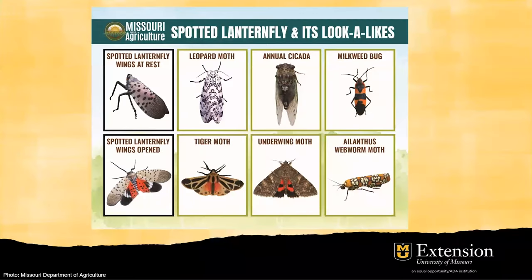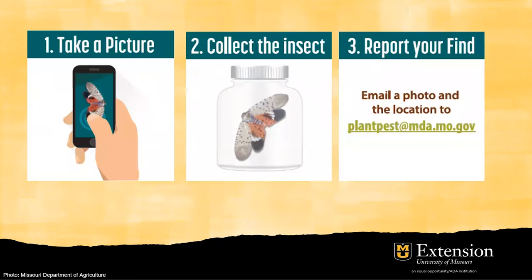So with all of that, what can we do? First, the Missouri Department of Agriculture has a really nice fact sheet, shown here, that can help you differentiate the spotted lanternfly from other insects. This will be very helpful for you to identify them once you see some insects that look like these. Second, if you see some insects that look like or resemble the spotted lanternfly morphologically, please take a photo, collect the insect, and report your find to MDA or the MU Plant Diagnostic Clinic.